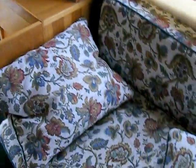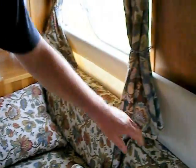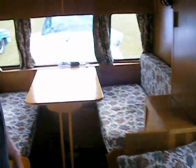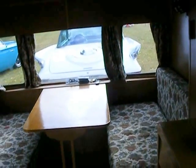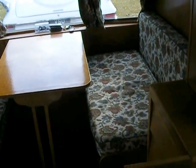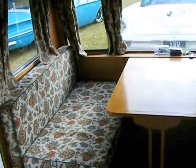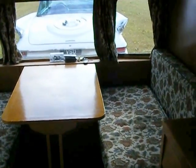Underneath all the seating and bedding area is storage, where we keep all the bedding and all the workings of everything — like the battery power for the lights. It's got a battery for the lights that can be charged from the car. They all lift up for storage there.